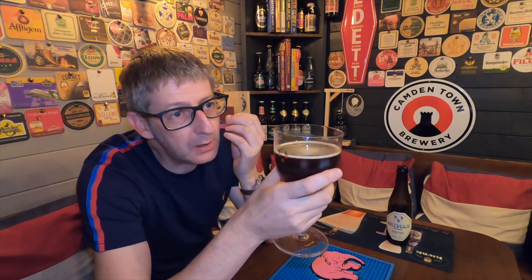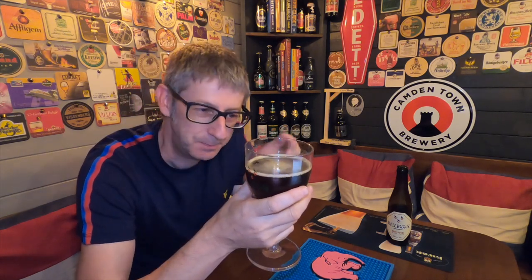This beer is so creamy and thick-bodied — you'd be thinking you were drinking something like a Rochefort 10. If you gave someone this as a blind test, I think they'd turn around and probably guess it might be a Rochefort 8 or Rochefort 10 in their hand, because it's got that thick body and that beautiful caramel and dried fruits.